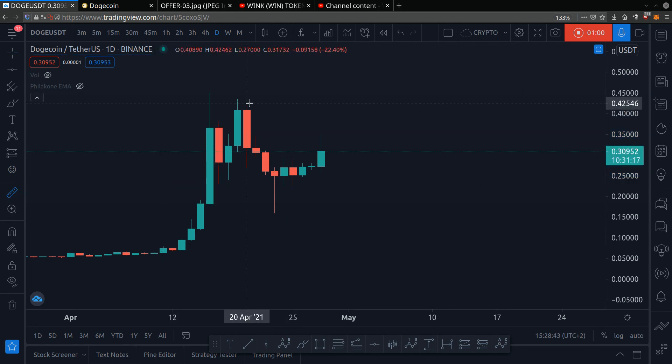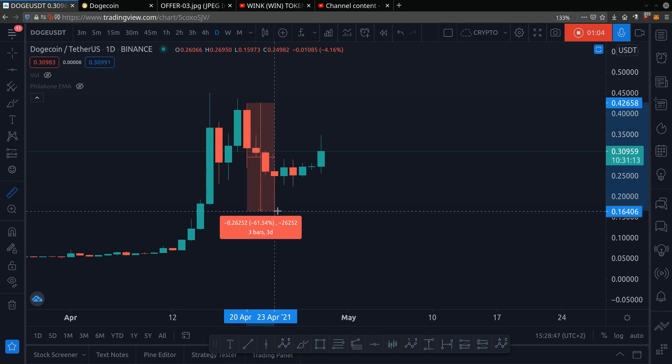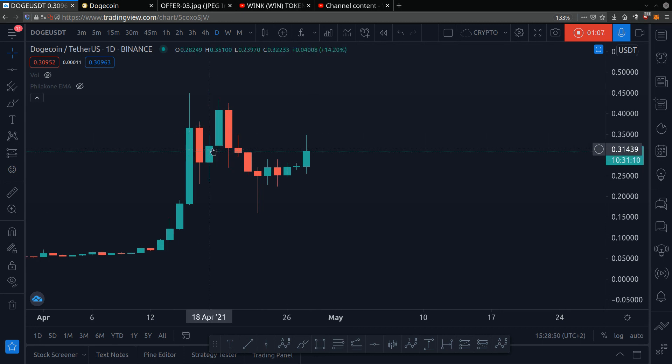Then again, the price right here — there were people that bought at 42 cents and then it dropped 61 percent. We don't want to do that.